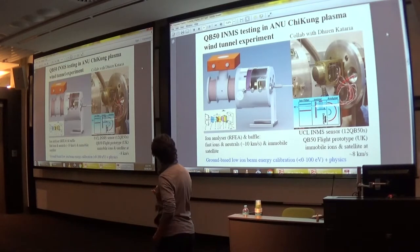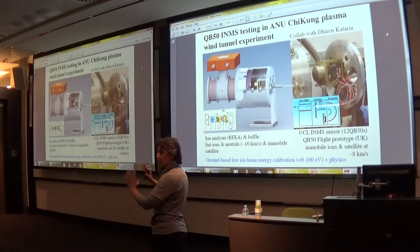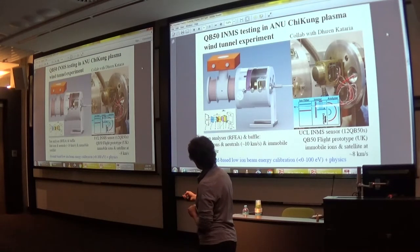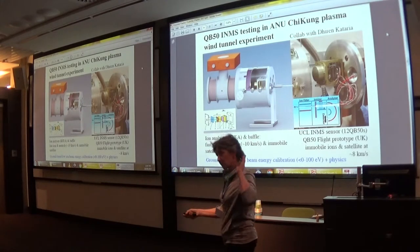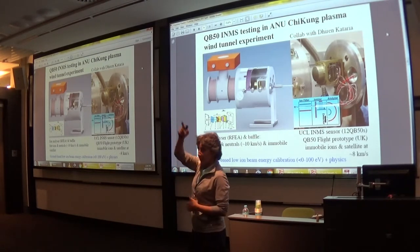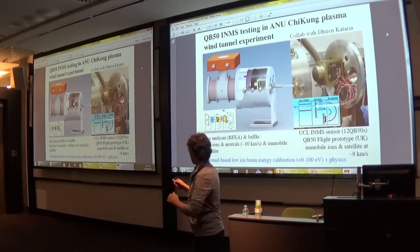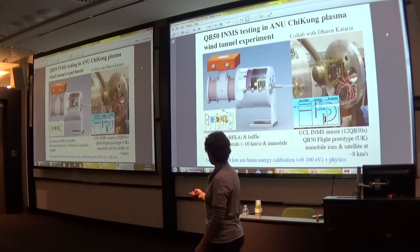We have a small experiment in Canberra where we use a helicon thruster to generate a large-area ion beam at a velocity of typically 10 km/s. The idea is to have a stationary INMS payload in the lab and throw ions at 10 km/s for calibration — similar to having the INMS on a CubeSat in orbit at about 8 km/s measuring thermal ions. The UK was very happy with that, and everyone is happy.